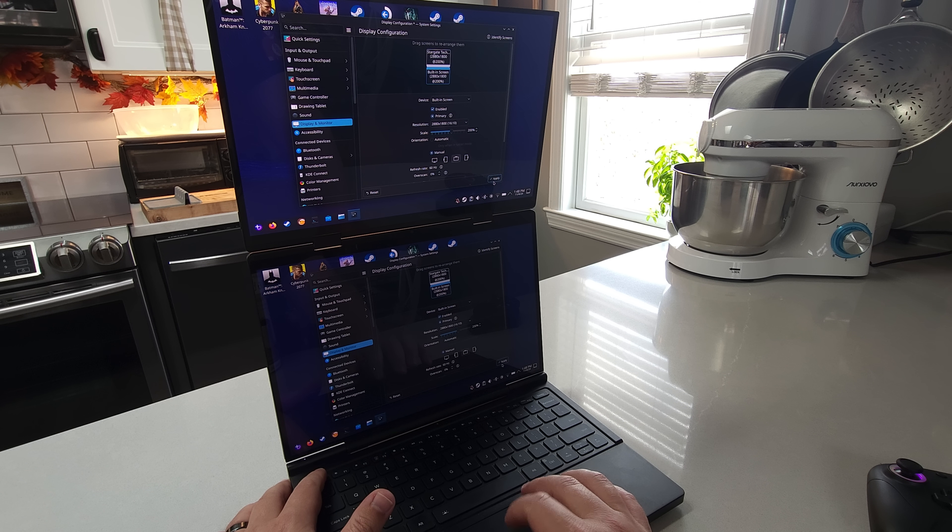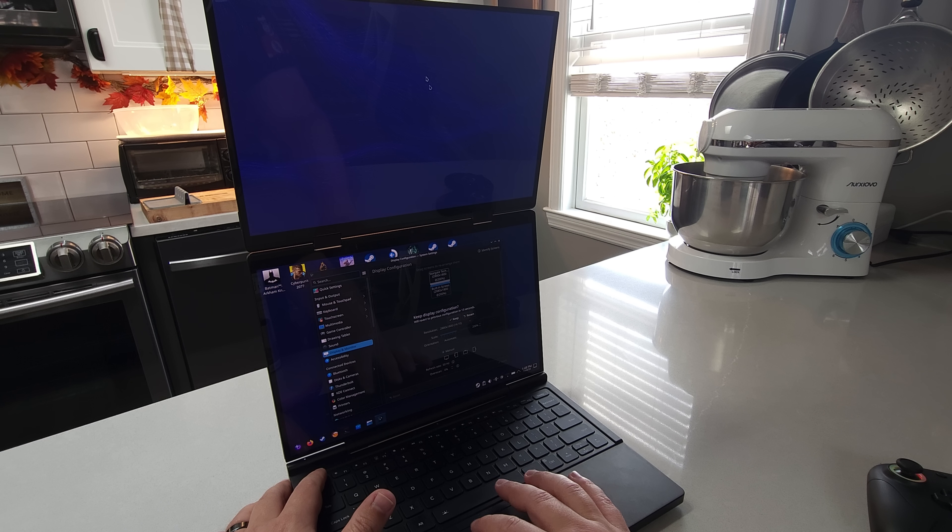Everything does work: sound, Wi-Fi, touchscreen, the displays — all of that's working just fine.